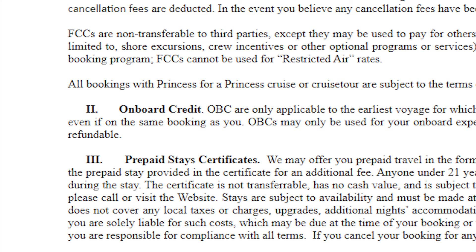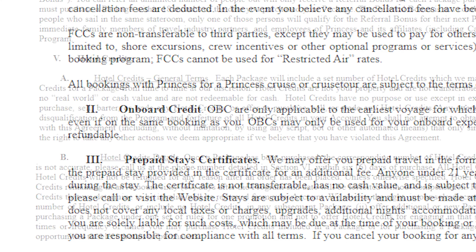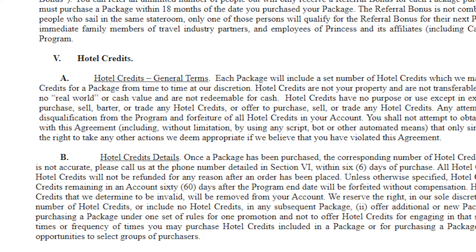Another component that comes with it is you can get up to — and 'up to' is very important — $1,600 of onboard credit in your package. There are also hotel stays that go along with each package, and it varies by how much you're paying.